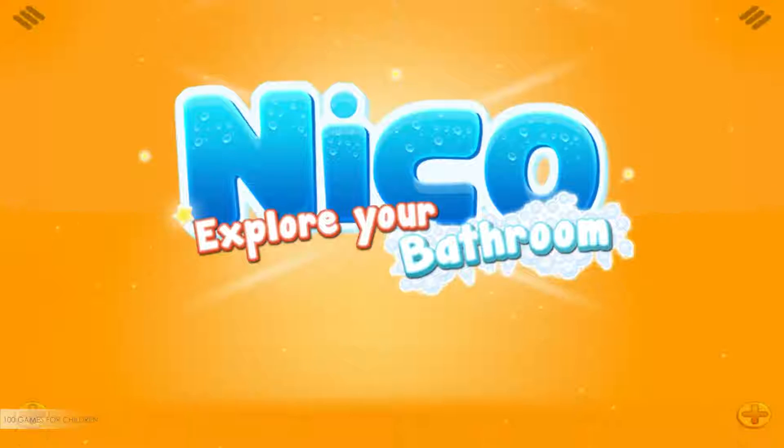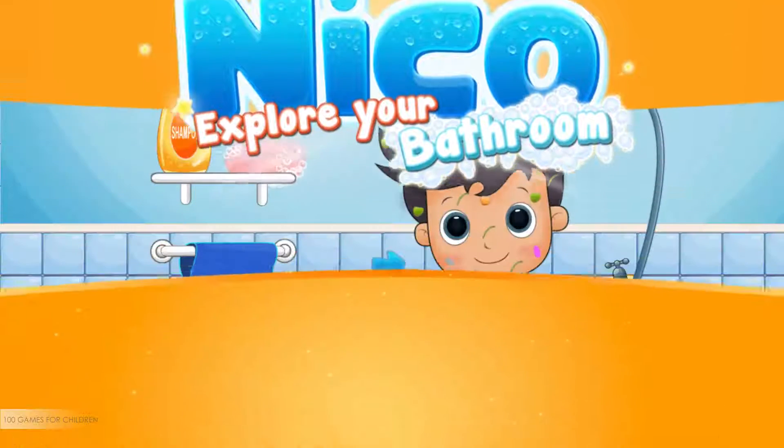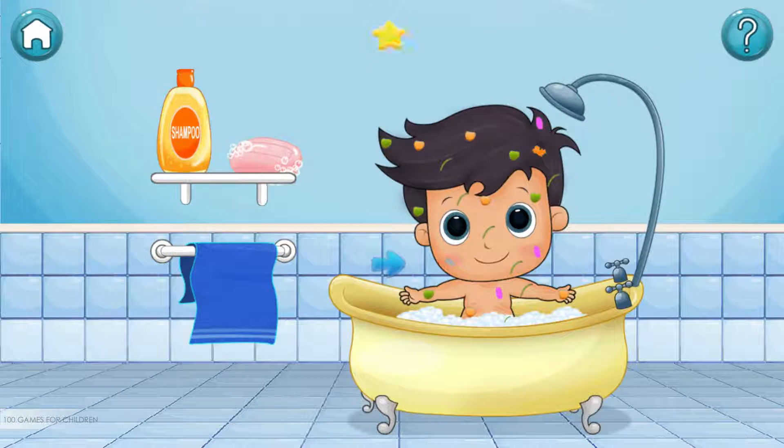We are doing very well. Let's continue. Now, move the items to help Niko.